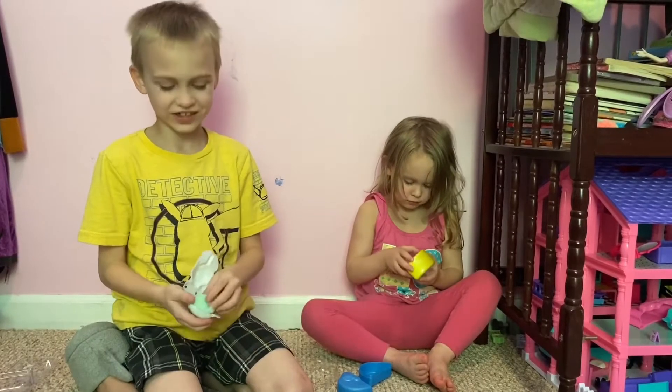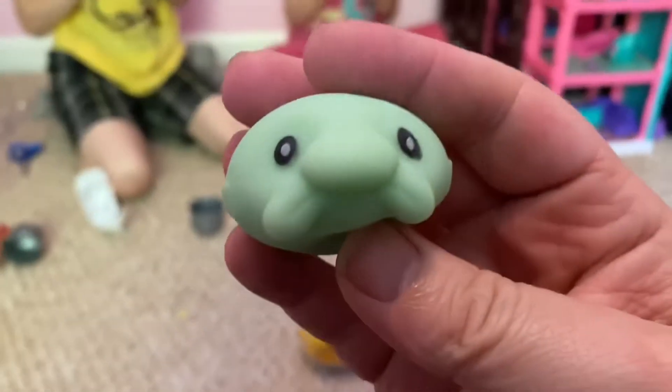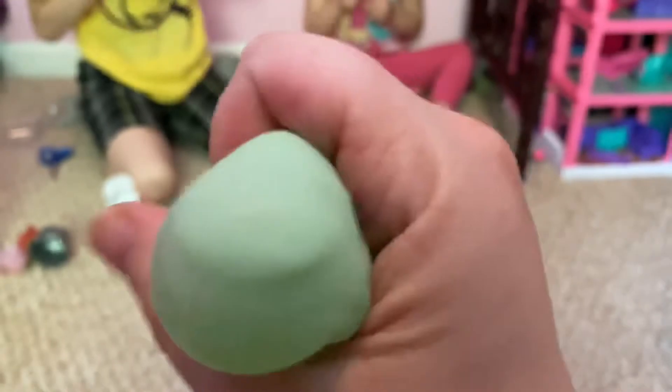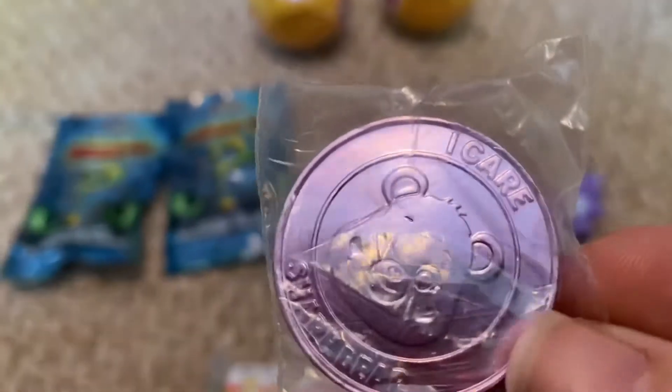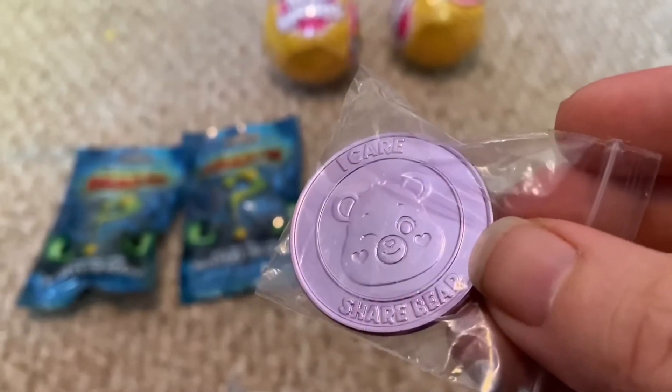Blobfish again! I like blobfish. I'm getting a little coin. I care — Share Bear!